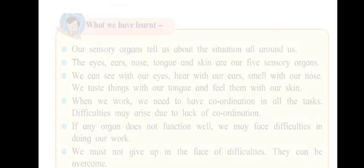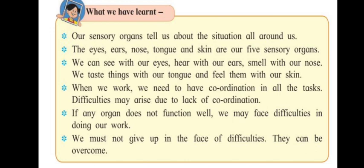In this lesson we have learnt that our sensory organs tell us about the situation all around us. Our eyes, ears, nose, tongue, and skin are our five sensory organs. We see with our eyes, hear with our ears, smell with our nose, taste things with our tongue, and feel them with our skin. When we work, we need coordination in all tasks — difficulties may arise due to lack of coordination.